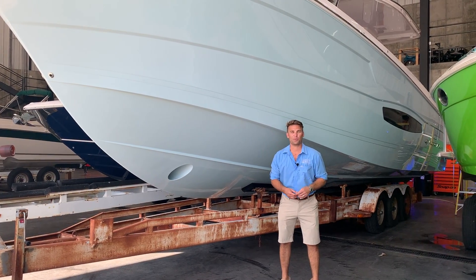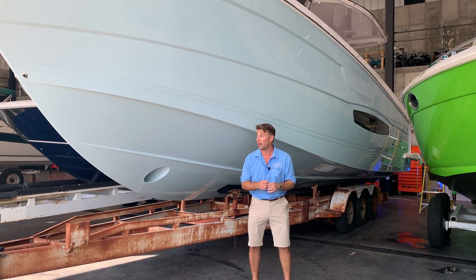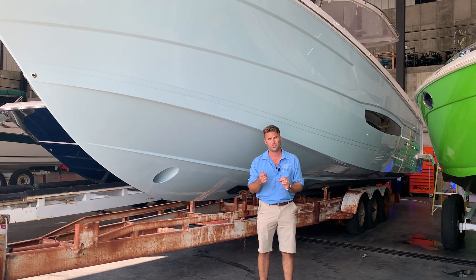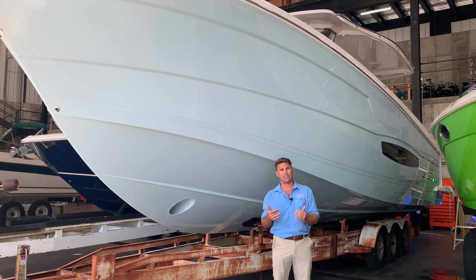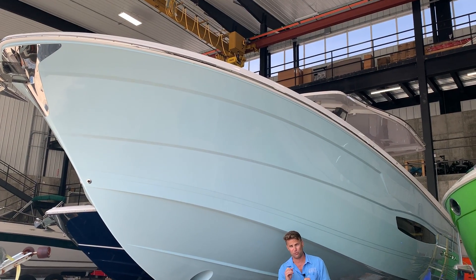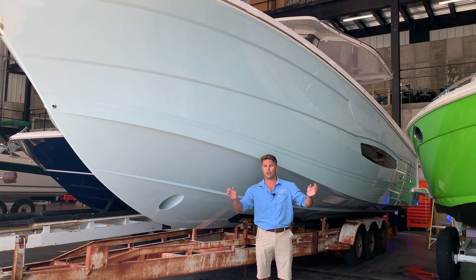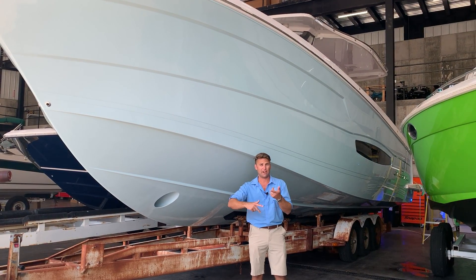Hey guys, this is Kyle Kelly from Kelly's Port. We're really excited to talk you through our brand new 2021 Regal 38 SAV. If you haven't seen this boat in person yet or online, it's for sure a fan favorite here at Kelly's Port, but arguably one of the better designed boats that Regal's come out with. Very versatile — offers a lot of great features for three generations of boating on the water. We absolutely love the boat from the look, the layout, and the ride.